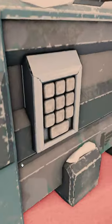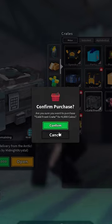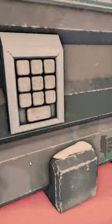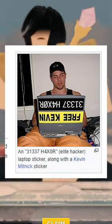Uniquely, the Cold Front Crate does not have a key used to open it, only a keypad which is tapped. The code that you type on the keypad when you open this crate is always the same and is 1337, which is EliteSpeak — a system of modifying spellings on the internet with glyphs like numbers.